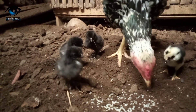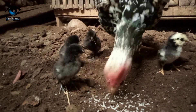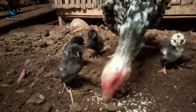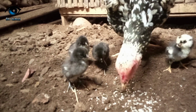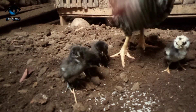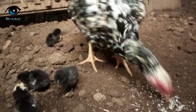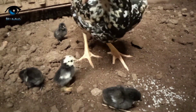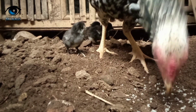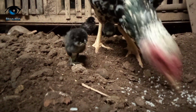Ini yang induknya bangkok dengan jantannya ayam satin, jadi seperti ini guys. Yang full warna hitam mengikuti jantannya, mirip jantannya. Dan yang satu ikut betina. Ayam yang berkaki simbar cuma 1, tapi jarinya cuma 4, yang berjari 5 cuma 1.